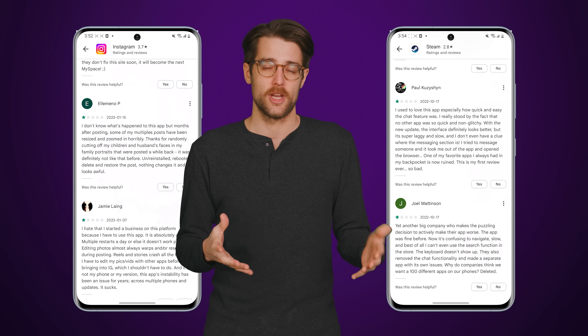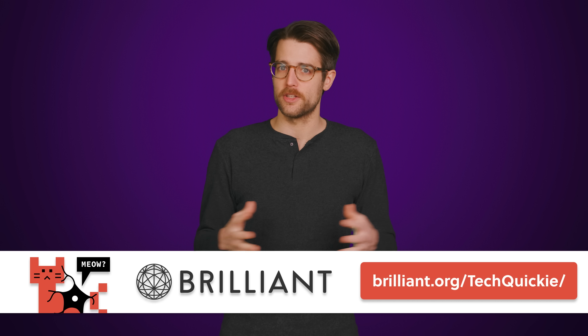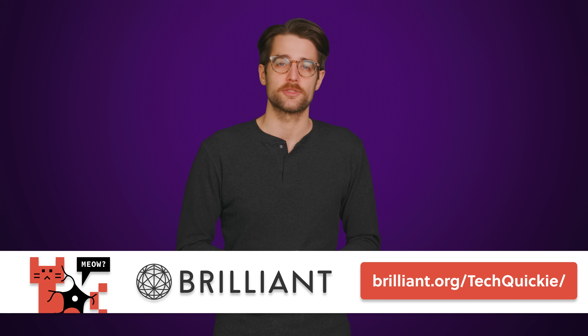But even though a correctly built app can make a lot more sense than a webpage, not all apps are coded very well. And that's not the only reason you might want to avoid an app if you can help it. We'll tell you more about the pitfalls right after we thank Brilliant for sponsoring today's video.